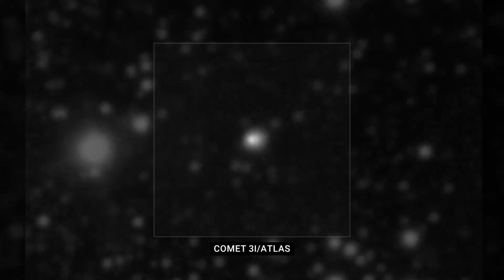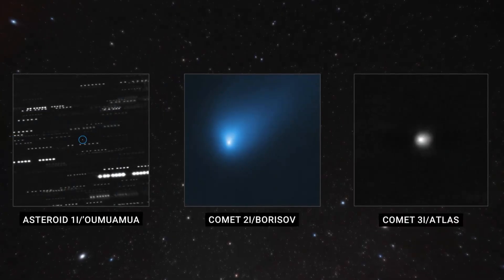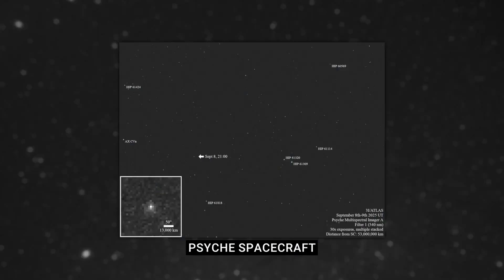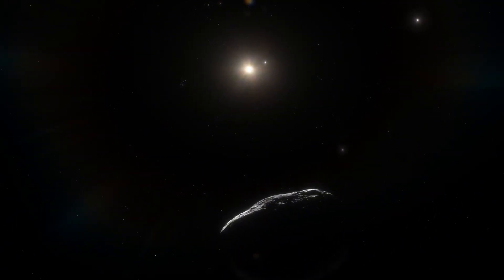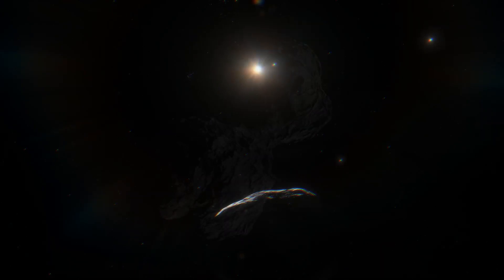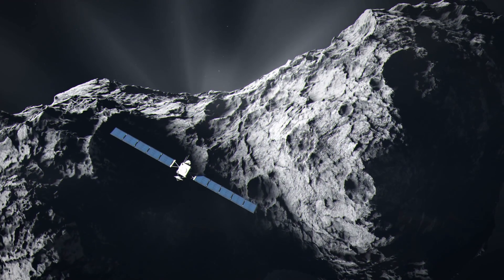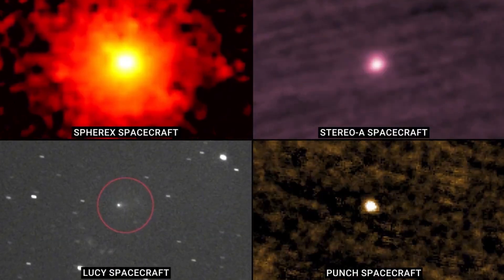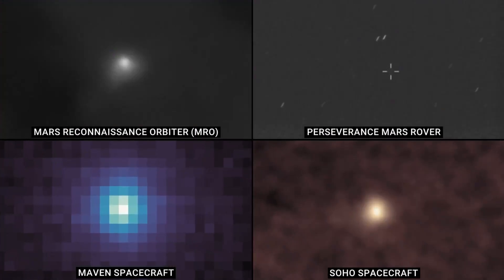3I Atlas is only the third interstellar object ever observed traversing the solar system, yet its behavior has diverged sharply from expectations established by earlier detections. Such objects are generally assumed to resemble ordinary comets or asteroids — bodies shaped by largely random physical processes in other stellar environments. Instead, 3I Atlas has repeatedly displayed structured and persistent features that resist simple classification.